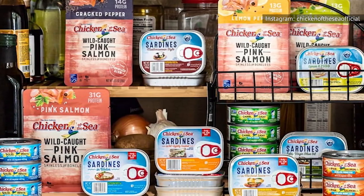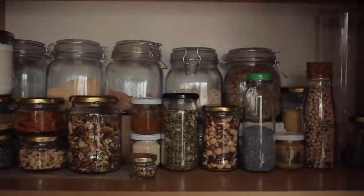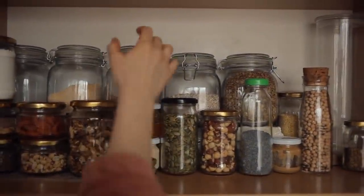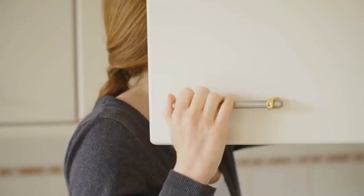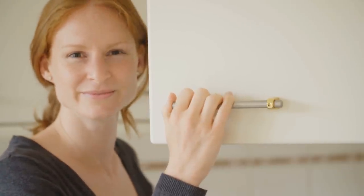So where should you store your goodies if you want to skip the food poisoning? Many outlets — including the Spruce Eats — recommend storing cans in a cool, dark cabinet — somewhere like a pantry or any cupboard that's clear of heat sources and has a closing door.